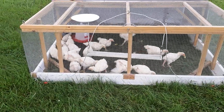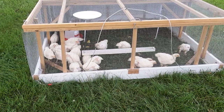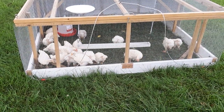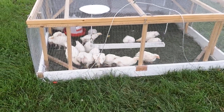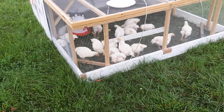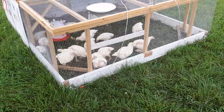Red Rangers are a slower growing chicken, but they're supposed to have a little bit more flavor because they grow slower and they're not as much of a hybrid as these Cornish Cross are. Cornish Cross are bred for one purpose — to grow fast and give lots of meat.